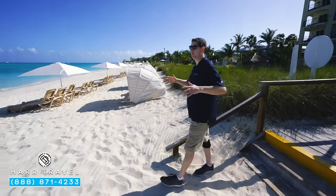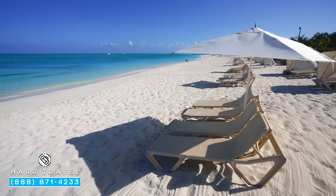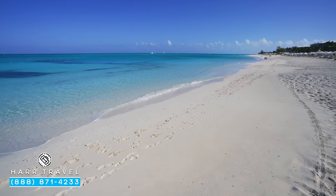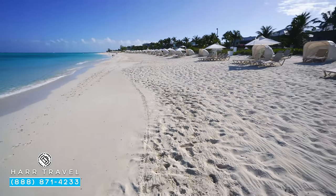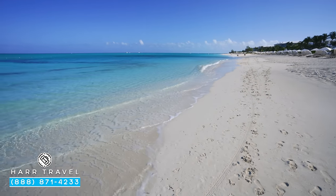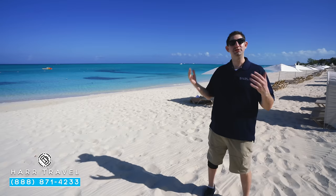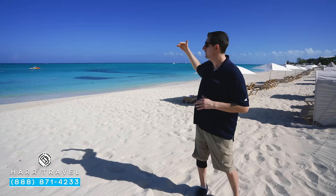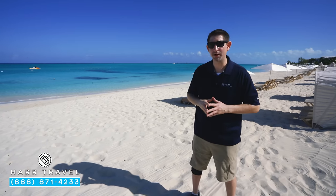Now we're headed down to the beach, and this is what this resort is about — period, end of conversation. Consistently rated one of, if not the best beaches in the entire world, and from here you can see exactly why. It's a huge stretch of beach that this resort occupies, and you can continue to walk in both directions quite a distance. The water is beautiful — turquoise, about 50 different colors of blue, nice and warm and relaxing. You don't have big waves here; you've got a natural break out there, and you can see where the water goes from turquoise to a little bit darker blue further out.